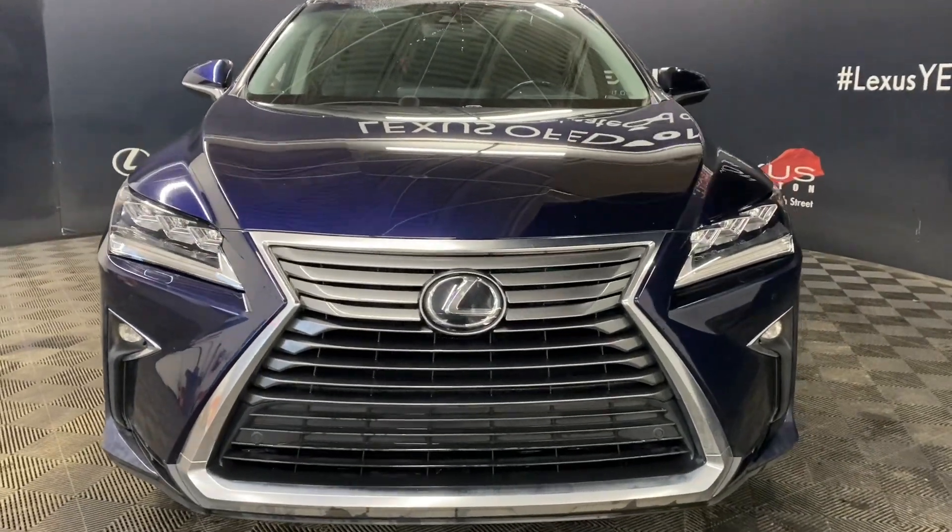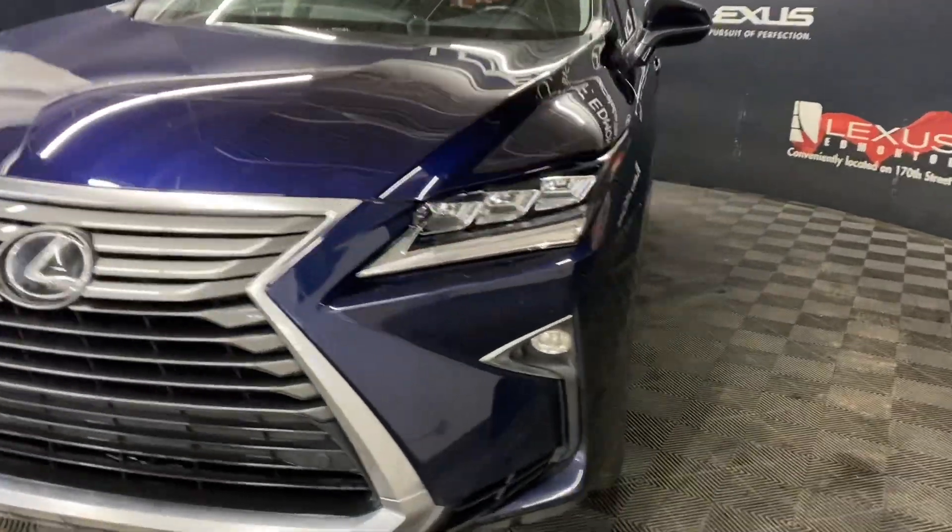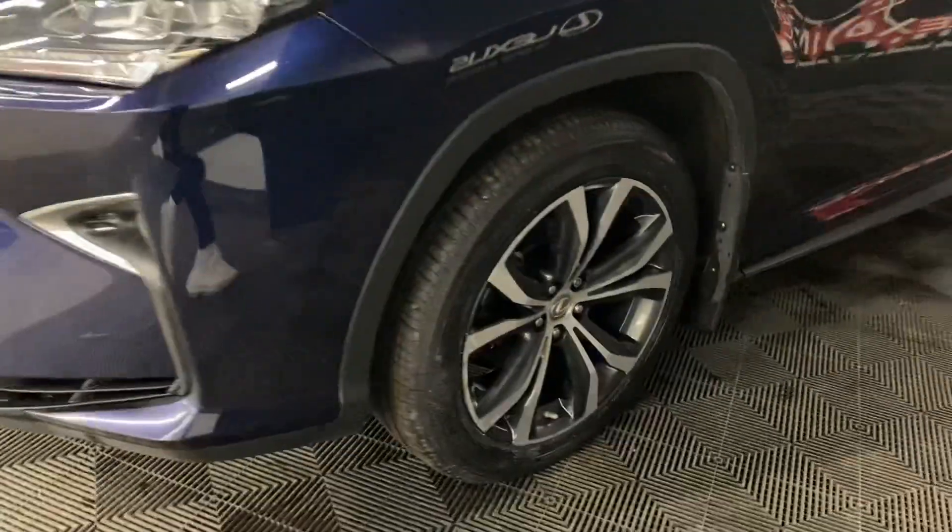Under the hood, you have a 3.5 liter V6 engine producing 295 horsepower. You have 20-inch alloy wheels and keyless entry into the vehicle.